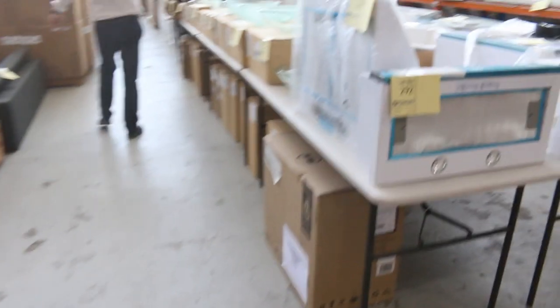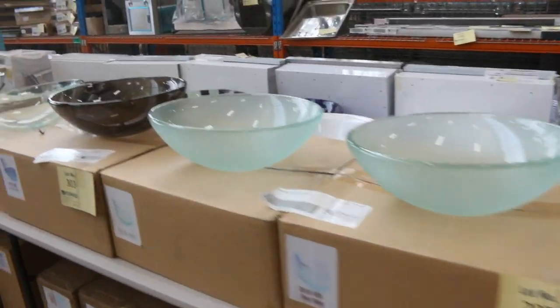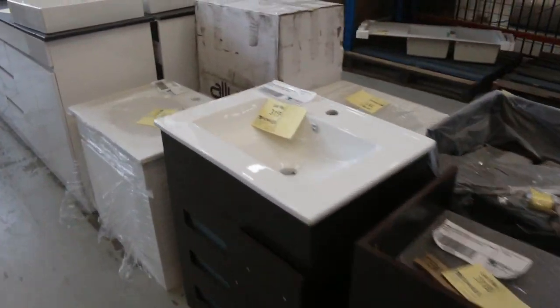Heaps of basins have come in — loads and loads of round vanity basins, all different styles. We've got heaps of freestanding vanities and also heaps of wall-hung vanities.